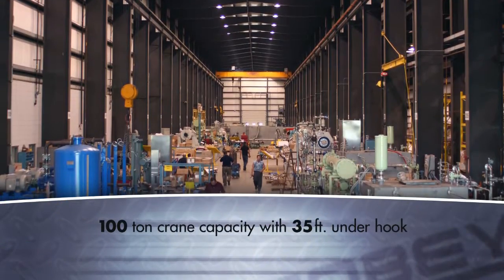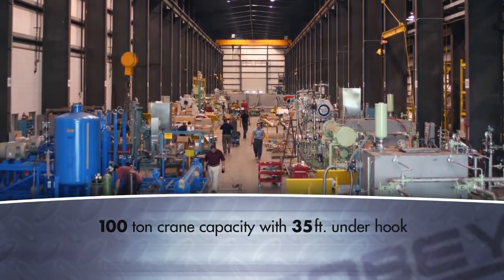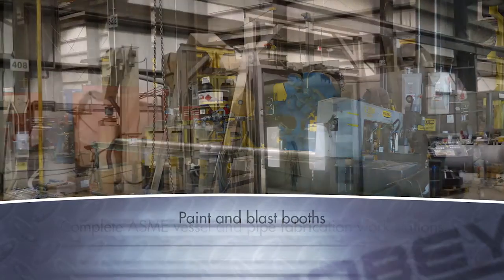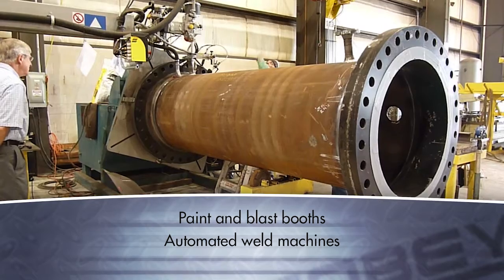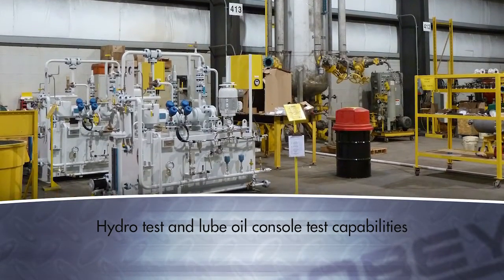COBE's facilities include 100 ton crane capacity with 35 foot underhook, complete ASME vessel and pipe fabrication workstations, paint and blast booths, automated weld machines, and hydro test and lube oil console test capabilities.